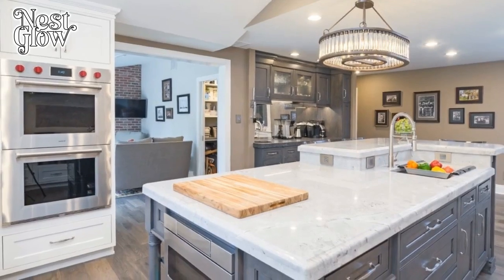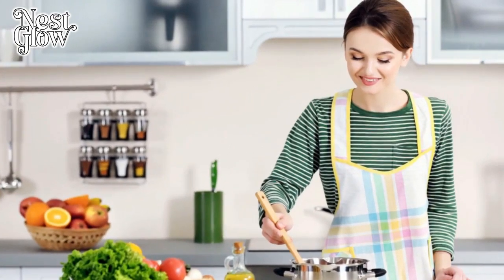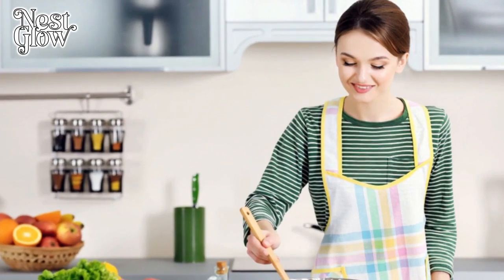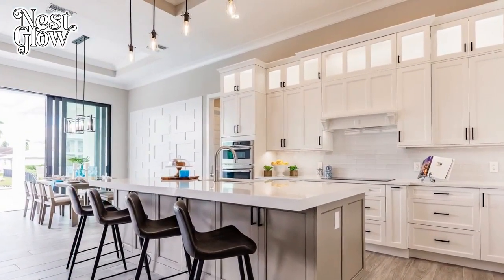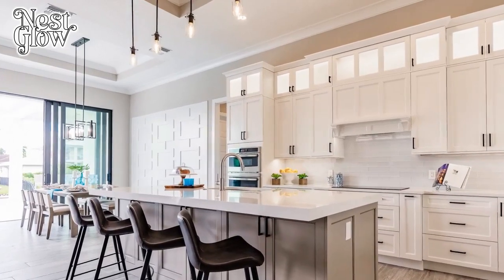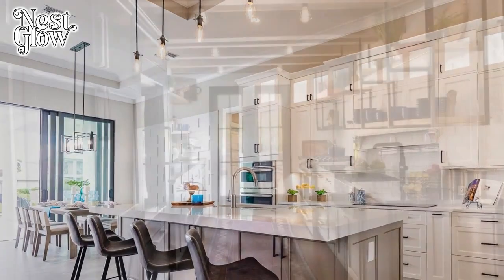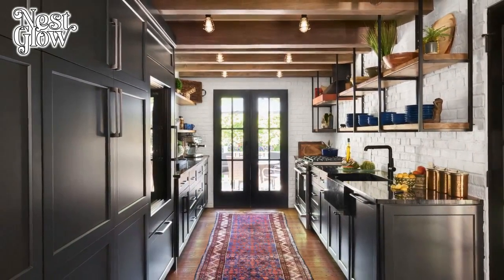Six: Task Lighting. Good lighting is fundamental for precision and safety in the kitchen, particularly when chopping, slicing, or sautéing ingredients. A combination of ambient, task, and accent lighting ensures adequate illumination throughout the space. Install under-cabinet lights to illuminate countertops, pendant lights above islands or peninsulas for focused task lighting, and overhead fixtures for general brightness.